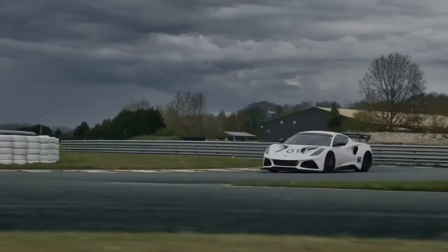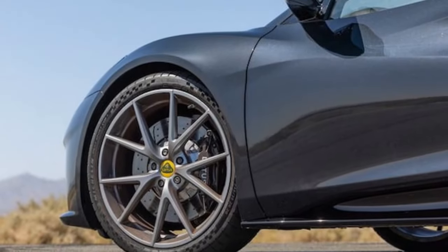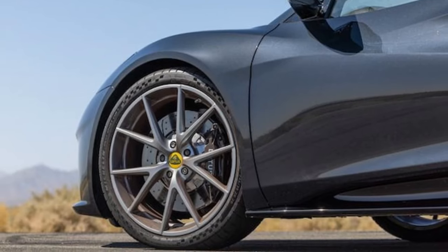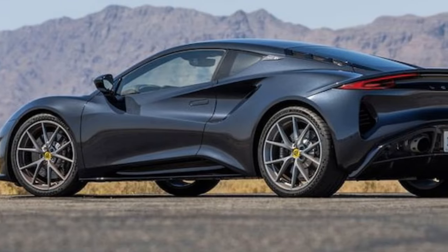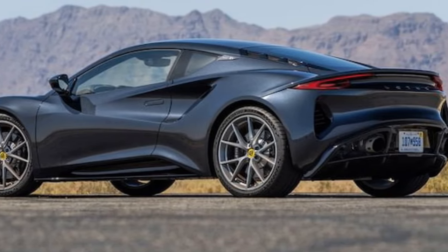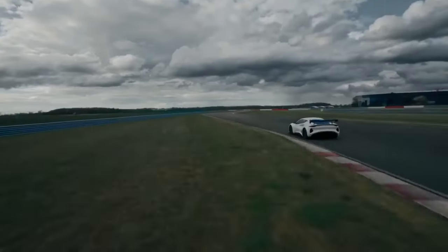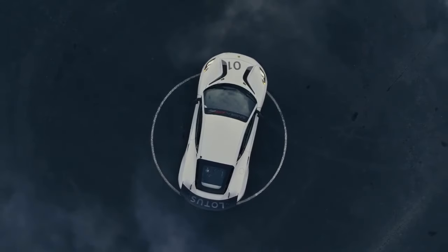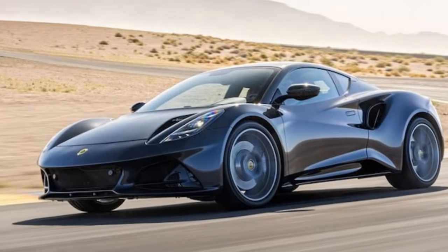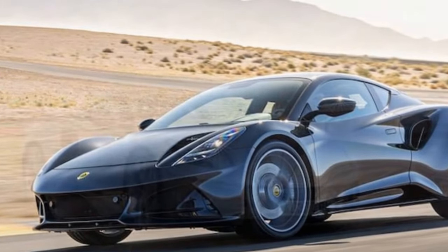With the Emira repaired, we resumed testing, this time combining acceleration and brake tests, since speeding up also necessitates slowing down. Our first two launches, at 3,500 and 4,000 rpm respectively, caused the Emira to bog down. Our third launch at 5,000 rpm showed potential, but we fumbled the 3-4 upshift before hitting the quarter-mile mark. The Emira's shifter, while offering a satisfying mechanical feel, has long throws and narrowly spaced gates — a peculiar combination that makes it easy to miss a shift when attempting quick gear changes.